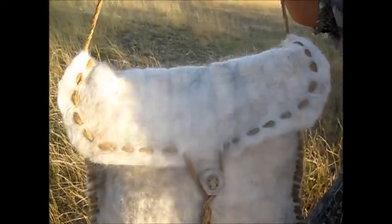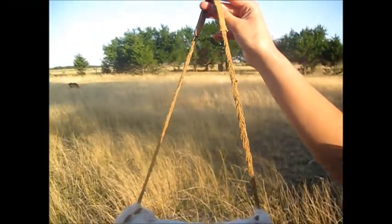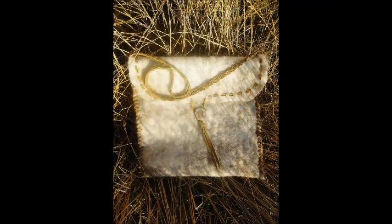All in all, in my opinion, this is a very beautiful bag. It's one of my favorites, and I think you'll be pleased with it. Thanks for viewing. I hope you enjoyed it. Thank you.